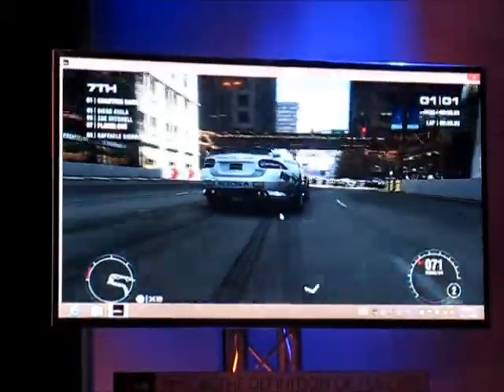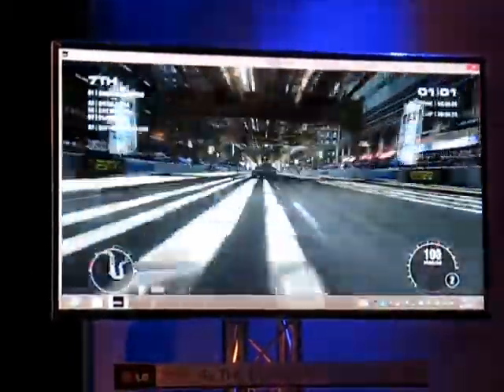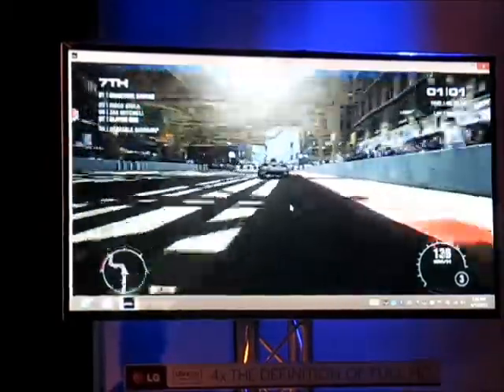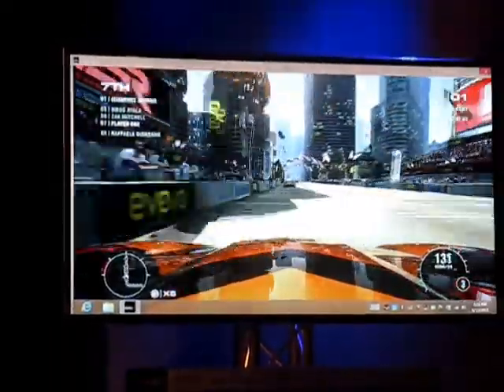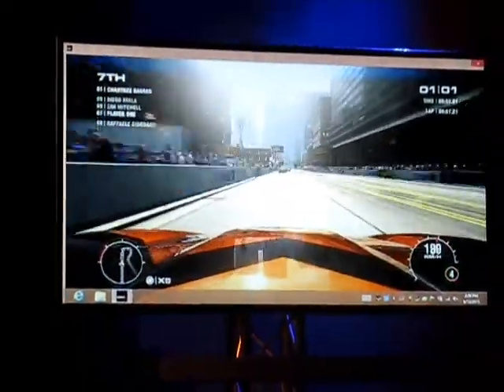Because this is built into fourth generation Core — it's not a massive notebook with a giant discrete graphics card. Both of these look very good. You're going to see reflections off the car's glass, anti-aliasing, and textures. And what's interesting is one of these laptops is just the size of a laptop, and that's because it has Iris Pro graphics — fourth generation Core with Iris Pro.